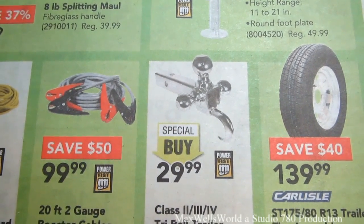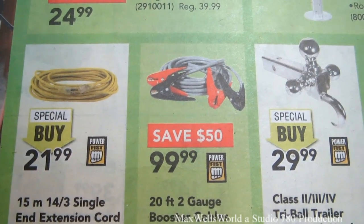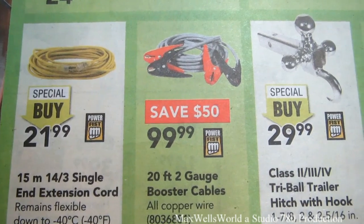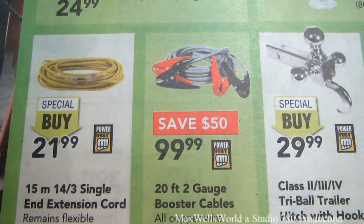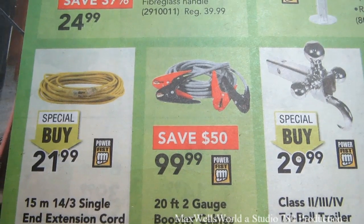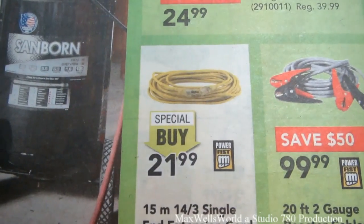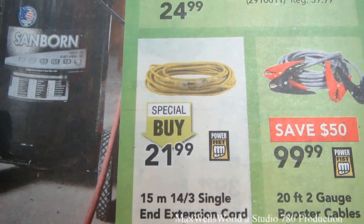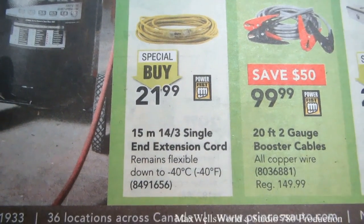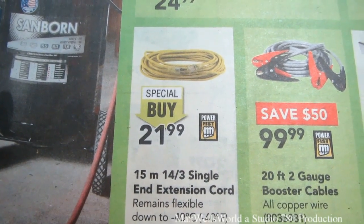Special buy on that for $29.99. With a big Canadian winter coming up, there's a set of 20 foot two gauge all-copper booster cables, regular $149.99 on sale for $99.99 — those do come in handy when you get a dead battery. There's also a 15 metre 14/3 single-end extension cord that remains flexible down to minus 40 Celsius, on special buy at $21.99.